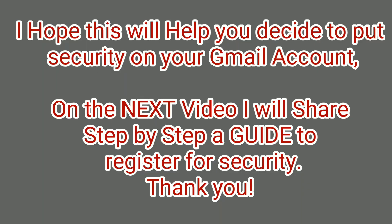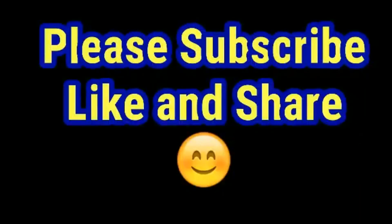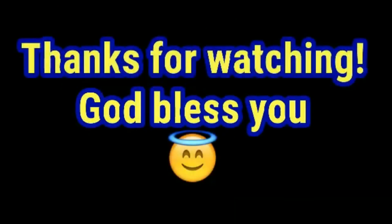We're done. I hope this will help you decide to put security on your Gmail account. On the next video, I will share a step-by-step guide to register for security. Thank you!